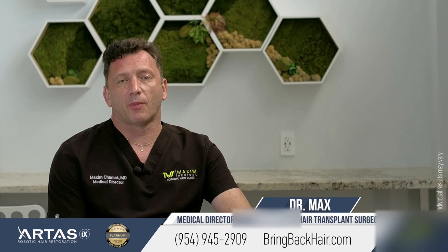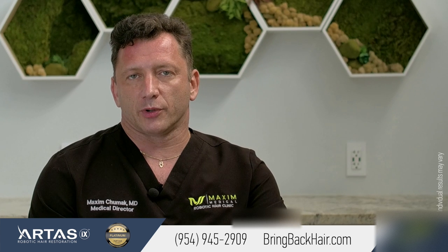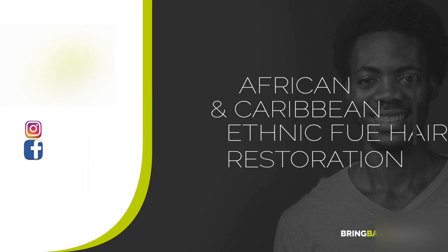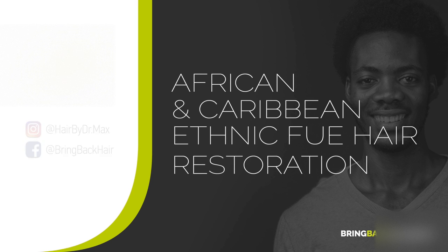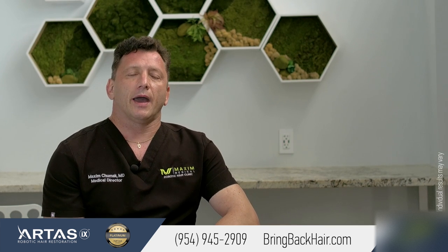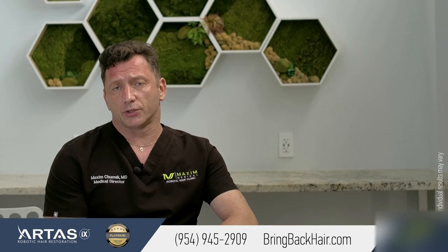Hi, I'm Dr. Max here at Maxi Medical Robotic Hair Restoration Clinic. Let's talk about African-American FUE procedures. Traditionally, African-Americans had to resort to strip procedures for hair restoration.